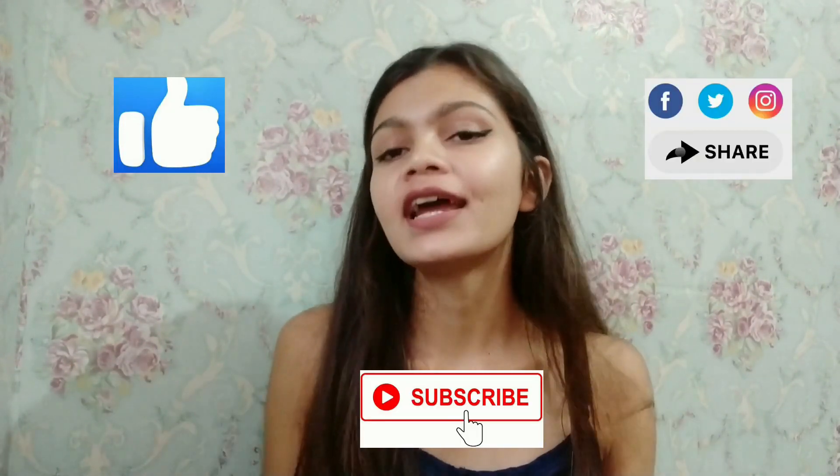One thing I want to add is that the products mentioned in this video are not only meant for girls or women — boys and men can also use these products. That's it for today's video. I hope you guys enjoyed it, and if you did, don't forget to like, share, and subscribe to my channel. I'll see you soon with a new video — till then, take care, bye!